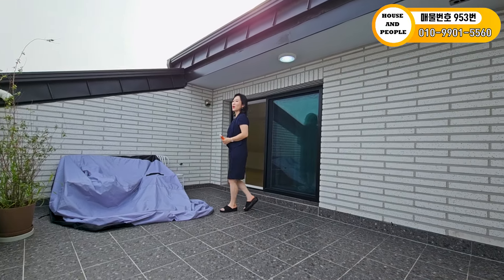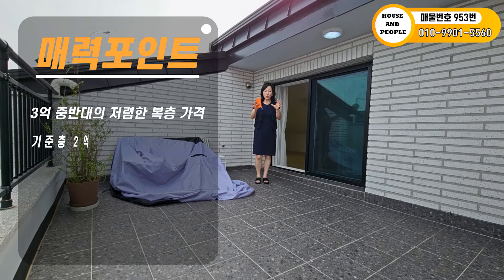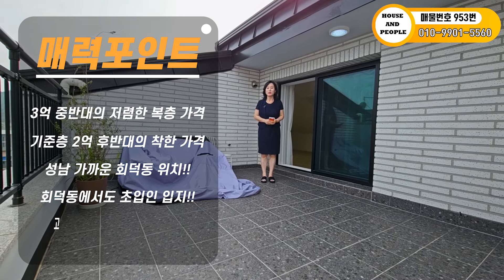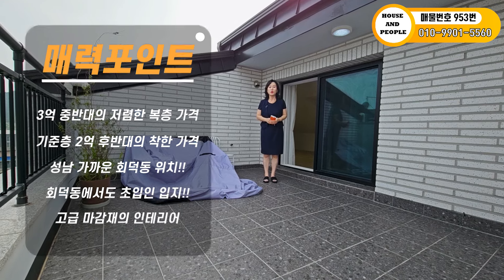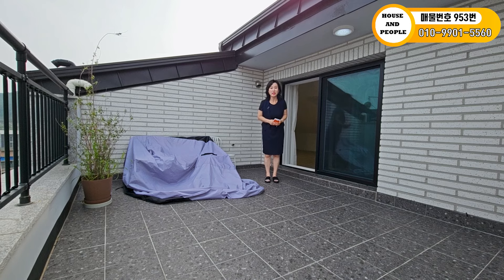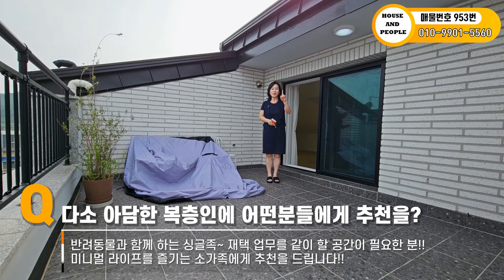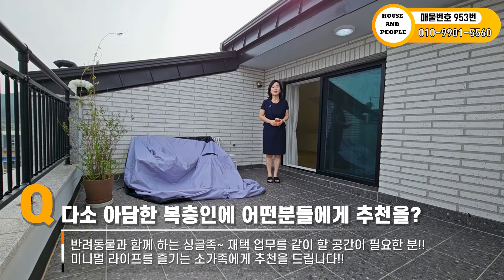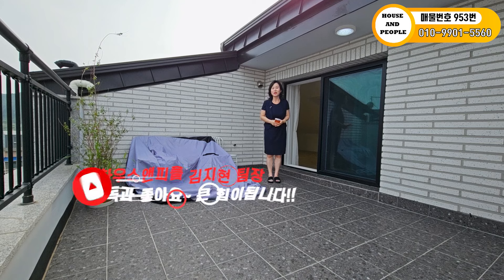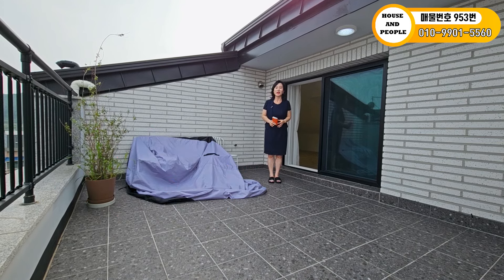다 설명해 드렸습니다. 정확한 금액은 말씀 못 드려도 3억 중반대로 아주 좋은 가격에 아담한 복층을 소개해 드렸습니다. 성남 접근성이 굉장히 좋고, 회덕동 초입에 위치한 집입니다. 특히 싱글족이면서 재택업무 하시는 분들, 꼭 선점해서 행복하게 사셨으면 좋겠습니다. 오늘 영상 여기까지 마무리하고, 다음 영상에서 찾아뵙겠습니다. 감사합니다.